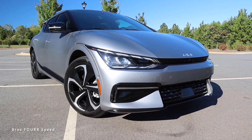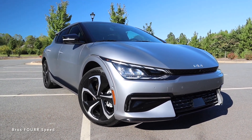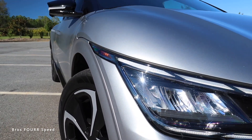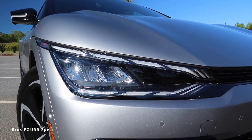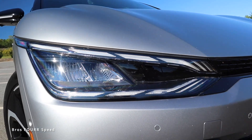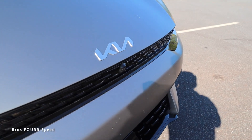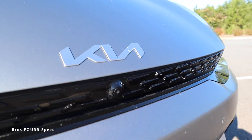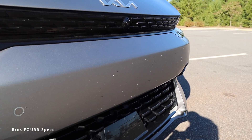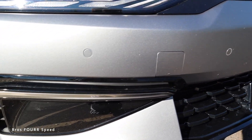Moving on to the exterior styling, the GT Line is really sporty looking and this matte gray is a really cool color, especially in the sunlight. You get a massive set of LED headlights with a really cool design for the DRLs on the top and bottom, all blacked out. There's gloss black connecting the two headlights with a forward-facing camera right in the center, and the new Kia badge finished in billet aluminum color.